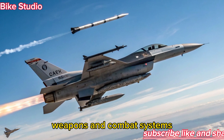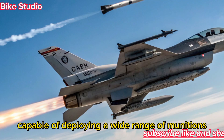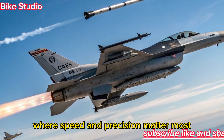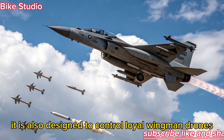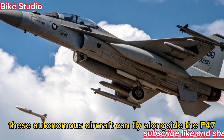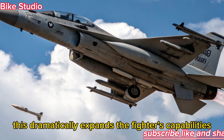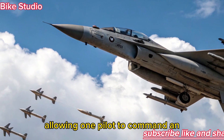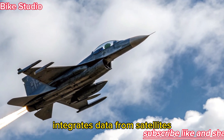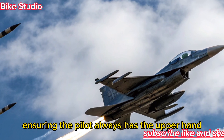The F-47 NGAD carries a flexible weapons bay capable of deploying a wide range of munitions, from hypersonic missiles to directed-energy weapons, prepared for future conflicts where speed and precision matter most. It is also designed to control loyal wingman drones — autonomous aircraft that can fly alongside the F-47 carrying weapons, conducting reconnaissance, or acting as decoys. This dramatically expands the fighter's capabilities, allowing one pilot to command an entire network of aerial assets. The aircraft's sensor fusion technology integrates data from satellites, drones, and ground systems, creating a unified battlefield picture and ensuring the pilot always has the upper hand.